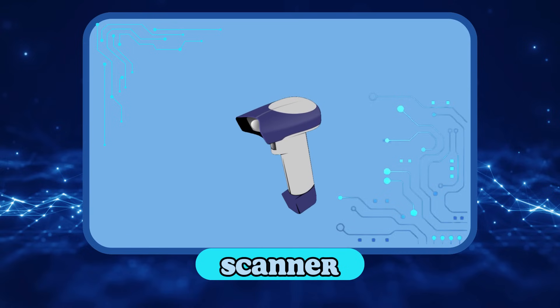Scanner! We use the scanner to pass documents and images from paper to the computer.